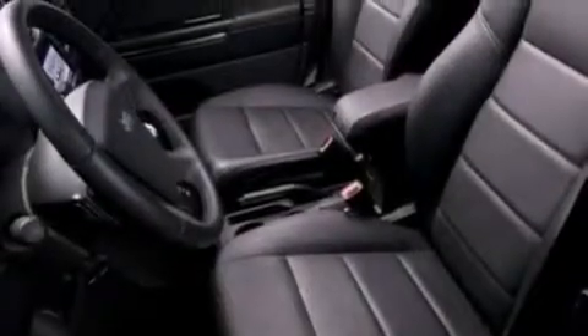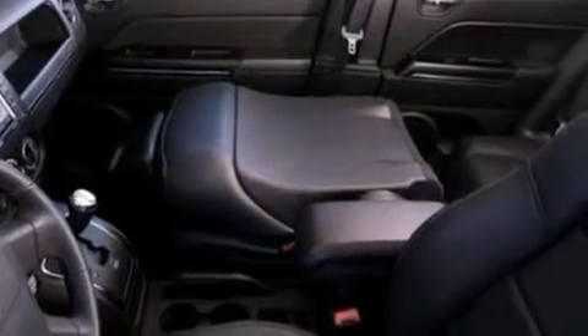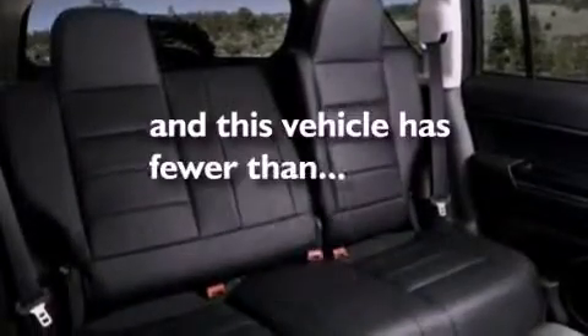The following features are also included: air conditioning, a CD player, a four-wheel independent suspension, a rear spoiler, front fog lights, an anti-lock braking system, side curtain airbags, and this vehicle has less than 52,000 miles.